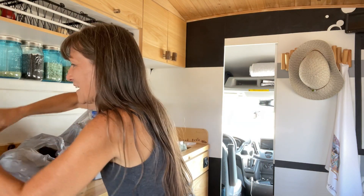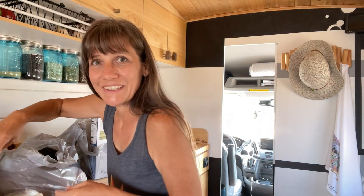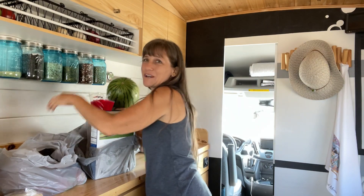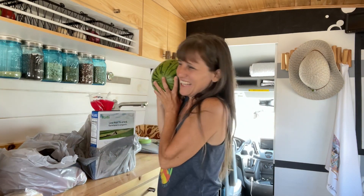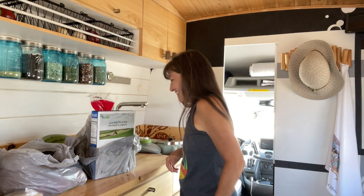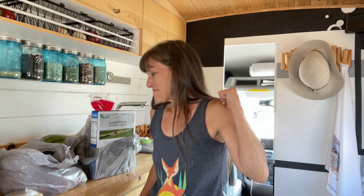A bunch of veggies, fruit, and watermelon. I've been craving watermelon. Alright, I gotta put this away and then I'm gonna get back on the road.